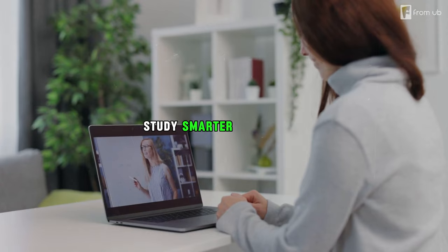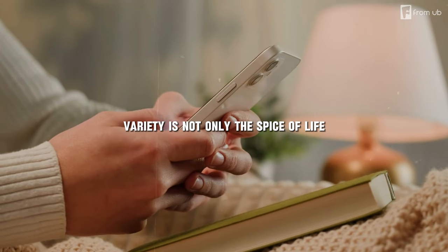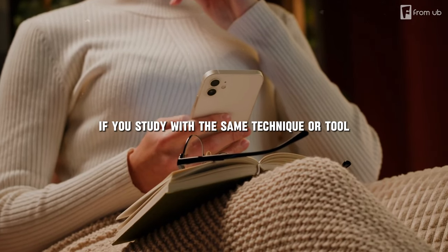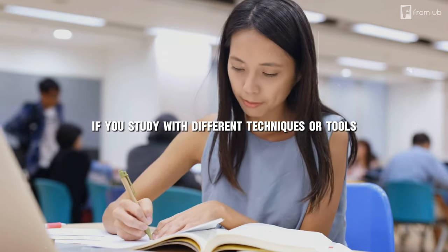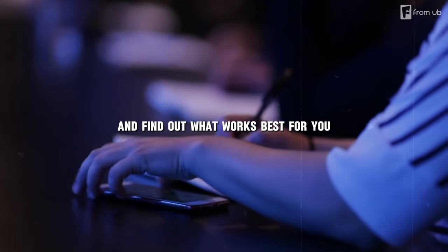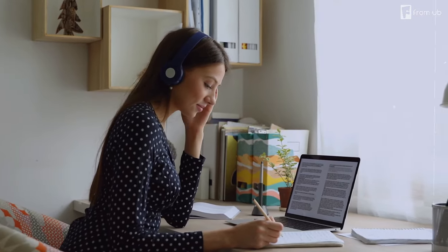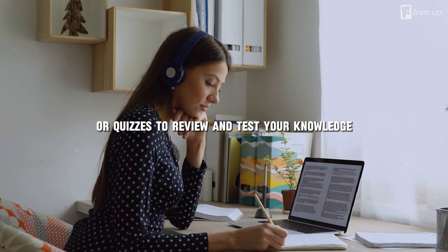Step five: study smarter, not harder. Mix it up with mind maps, flashcards, or summaries — variety is not only the spice of life, but of studying too. Using the same technique will get you bored, but experimenting with different methods keeps you engaged and challenged. Try techniques like summarizing, questioning, explaining, applying, or teaching to process information. Use tools like flashcards, mind maps, diagrams, or quizzes to review and test your knowledge.